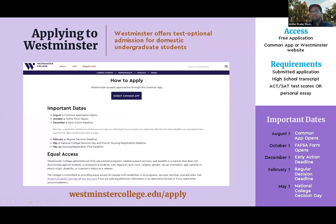Moving on to our application process: we are test optional with a free application and there are two ways to apply — directly on our website or through the Common App. We don't prioritize one over the other. For a basic completed application packet, all we require is the completed online application, plus a high school transcript, and then either test scores or a personal essay.